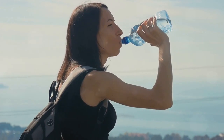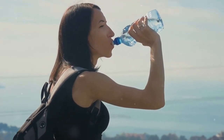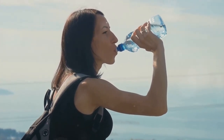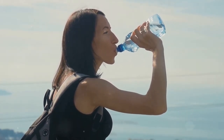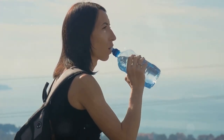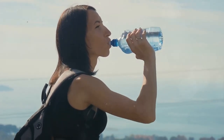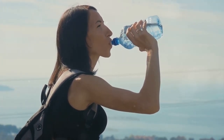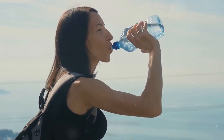Finally, we land on technique number three: stay hydrated. It sounds simple, yet it's often overlooked. Traveling can dehydrate your body, especially during long flights, so keep that water bottle handy and sip regularly. Avoid alcohol and caffeine as they can further dehydrate you and mess with your sleep patterns. Remember, preparation and hydration are your best friends when dealing with jet lag.